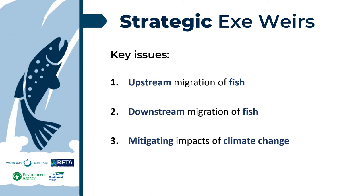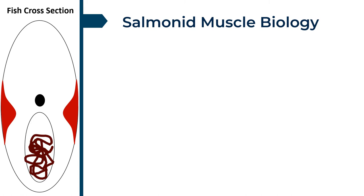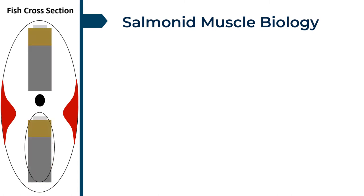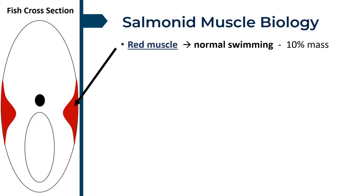Before moving on to how weirs affect these issues, here is a little demonstration of salmon muscle biology. Here is a salmon cross section. We can think of salmon as a battery — once returned to a river, they have limited energy reserves. The flanks contain red muscle, which is used for normal swimming and holding.